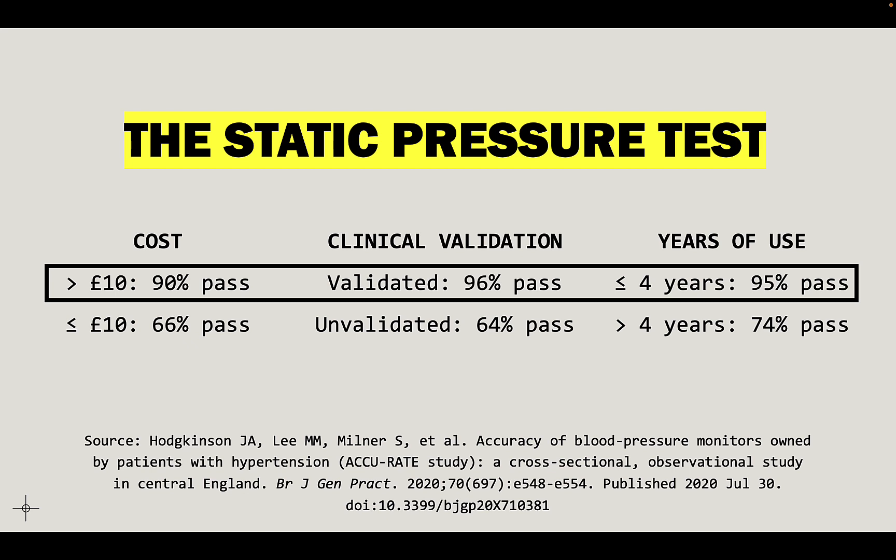All other monitors were relatively poor performing. If you're shopping for a new monitor, you're probably not concerned about years of use since you're buying something brand new. So you're focused on cost and clinical validation status — and clinical validation is pretty much a yes or no. Let's hone in on cost.